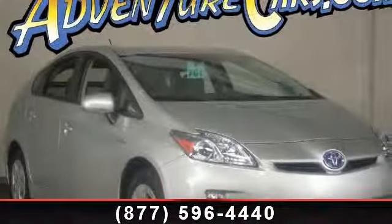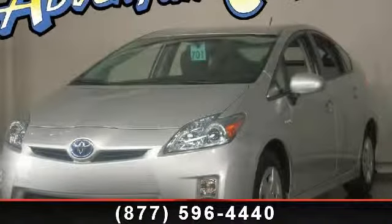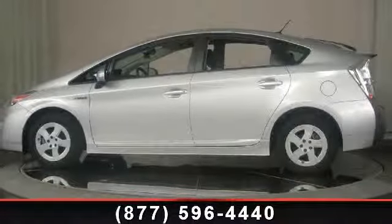Check out this 2010 Toyota Prius. If you are looking for a first-rate auto, this one could be yours today. This vehicle's top features include illuminated entry, anti-whiplash front head restraints, and dual front impact airbags.